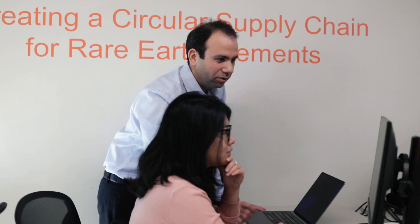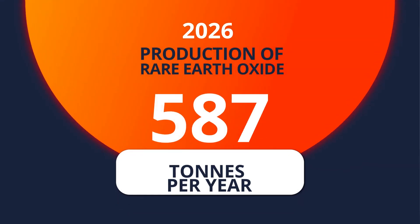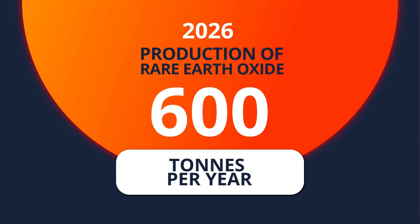We are looking forward to refining our process further. Cyclic Materials today is a startup, but we consider ourselves truly a global company. By end of 2026, we will be fully established and installed in North America, and our production of mixed rare earth oxide is expected to be 600 tons per year.